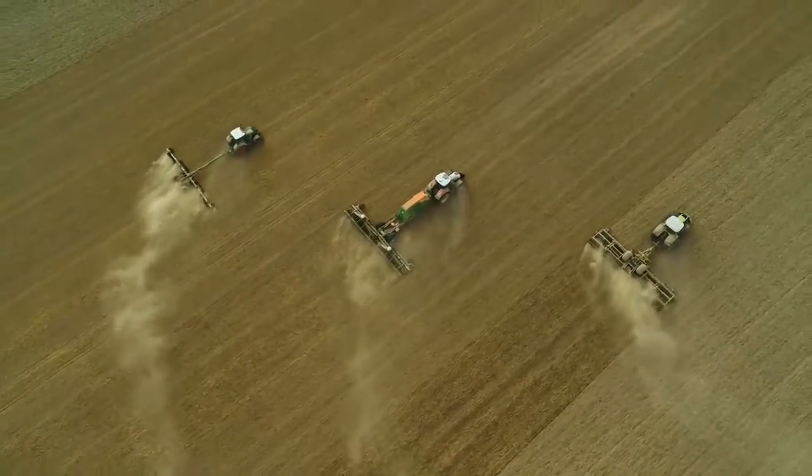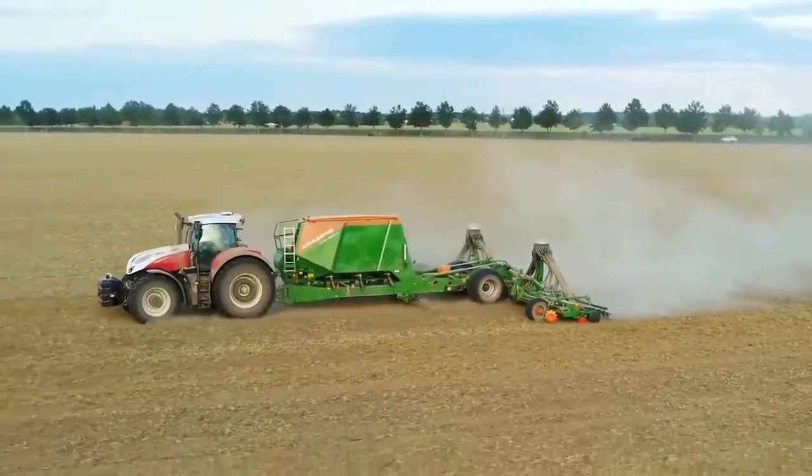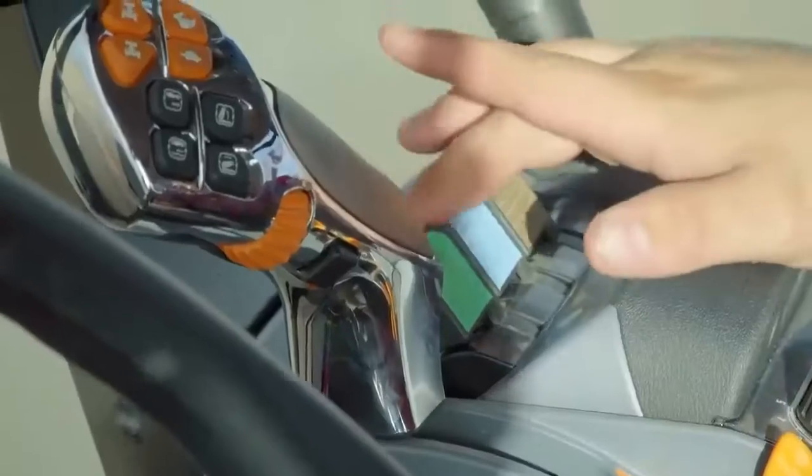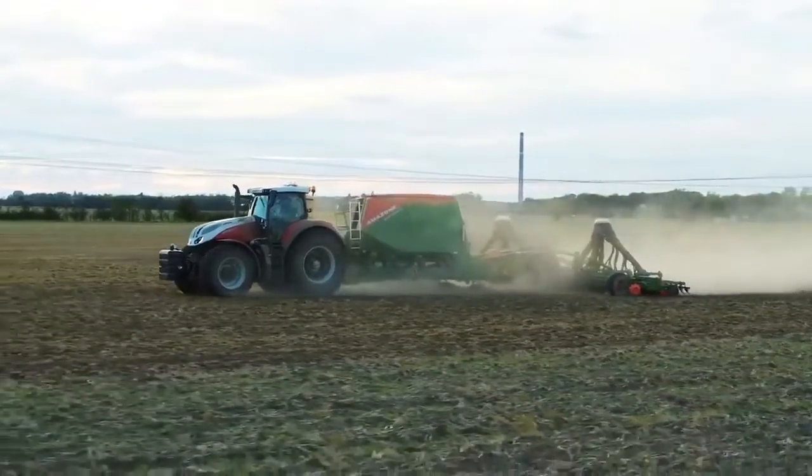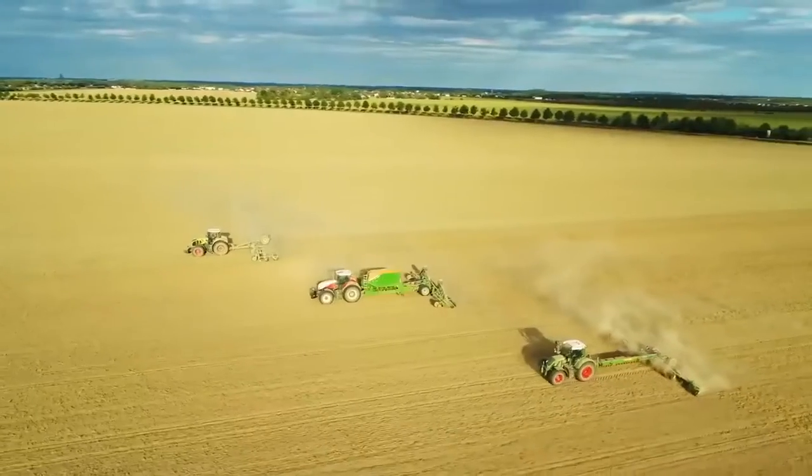In addition, the developers fitted it with an additional three-section pressurized tank. This reduces working time even more because during sowing the fertilizer is automatically placed into the seed furrow.